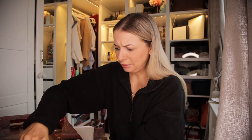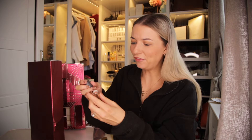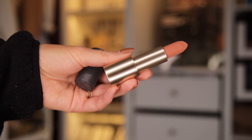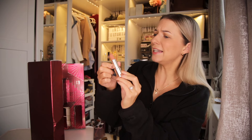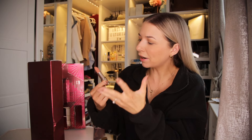Day number 4. We have our first eyeliner — the Pro Artist 12 Hour Artist Pencil in the shade Black. This is full size. This is a great looking eye pencil. I love using eye pencils. I would have preferred a brown one, but hey, we've got a black one. Great size.